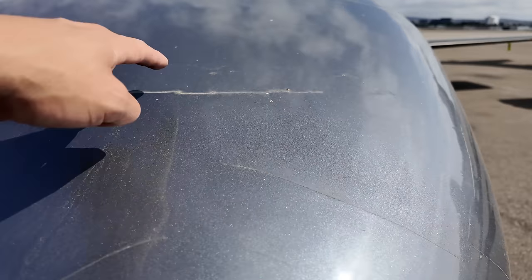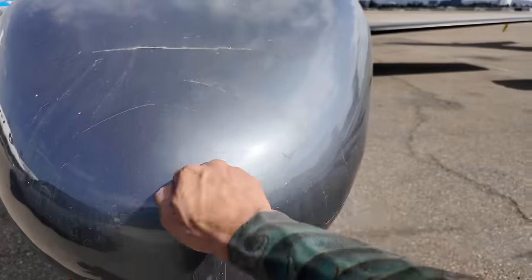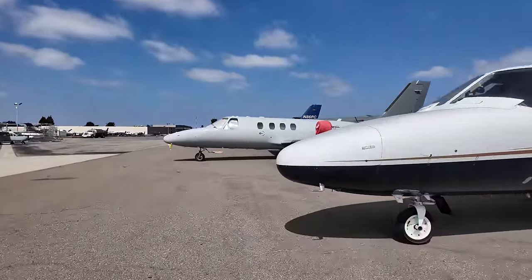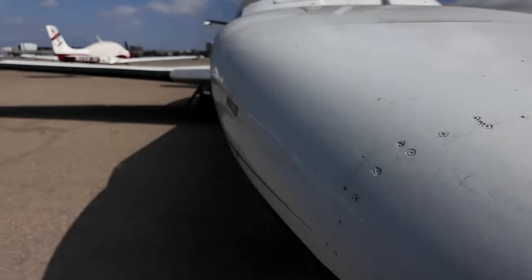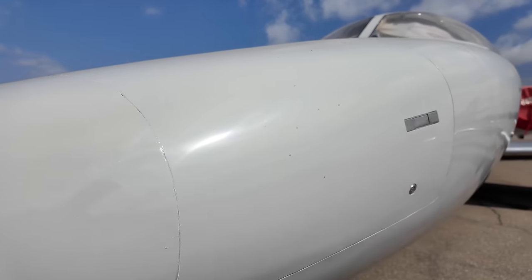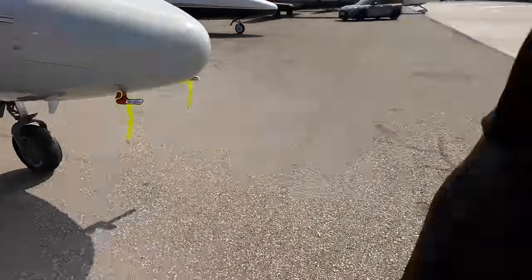A lot of you guys mentioned these cracks in other videos — this is very common on Citations, it's just what they do. This is made out of fiberglass up here, this radome cover, and it expands and contracts as you go up to and down from altitude. You can see this one has a couple. You can get them touched up and filled, but they inevitably just will do it again. Paul's plane looks good — he just had his touched up not that long ago. I'll probably be taking mine in for a quick little touch-up at some point.